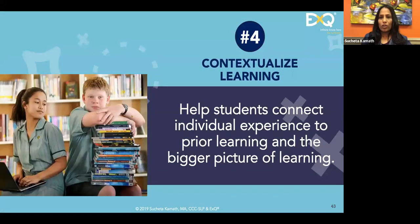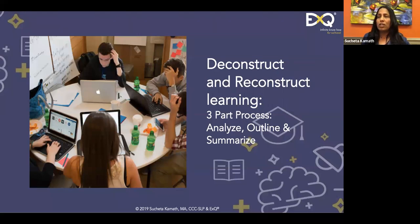Continuing with our fourth strategy: contextualizing learning — help students connect individual experience to prior learning and the bigger picture. For teachers: write the big-picture idea on the board and ask students how and why this matters. For parents: do the same at home. These kinds of questions are metacognitive, but they also allow the student to deconstruct and reconstruct learning. Analysis and synthesis skills are required: analysis means analyzing, synthesizing means outlining and summarizing.